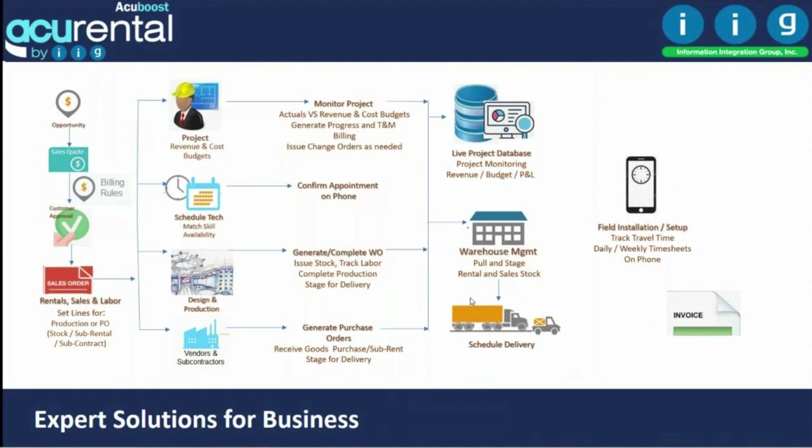Here is a view of how a transaction could be processed. You can start from an opportunity, create one or many sales quotations, define billing rules, and once approved, create a sales order containing sales, rental, and crew information. From there, you can create your project, job, schedule, and assign technicians.